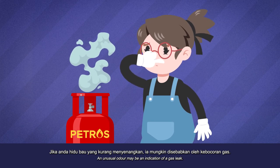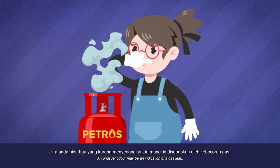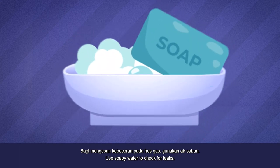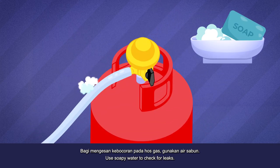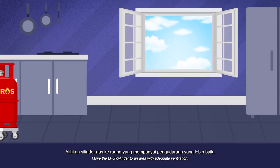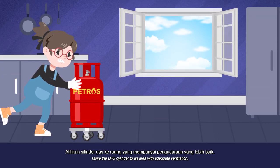An unusual odor may be an indication of a gas leak. Do not turn on the burner or stove. Use soapy water to check for leaks. If there are bubbles, remove the gas regulator. Move the LPG cylinder to an area with adequate ventilation.